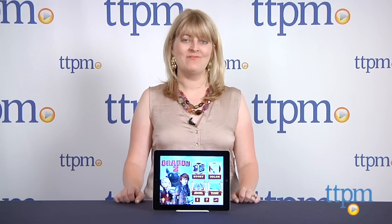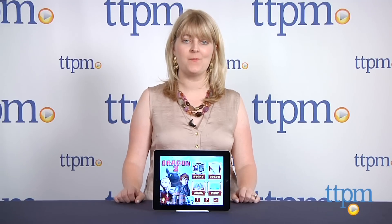Hi, I'm Laurie from TTPM, and this is How to Train Your Dragon 2 Official Storybook App from Cupcake Digital.